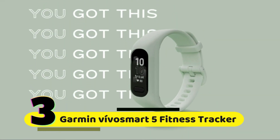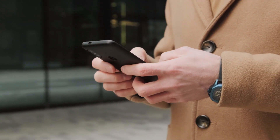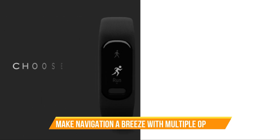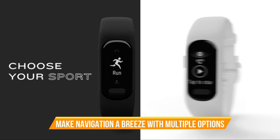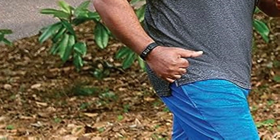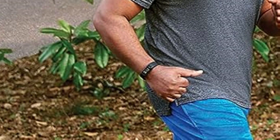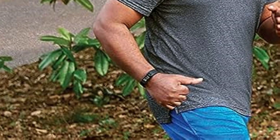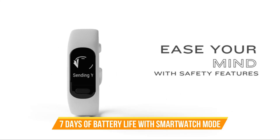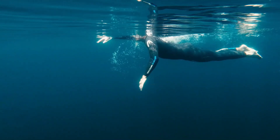Number 3: Garmin ViviSmart 5 Fitness Tracker. The Garmin ViviSmart 5 pairs seamlessly with your smartphone through the Garmin Connect app. Its touchscreen and button interface make navigation a breeze. What sets this apart is a bigger, brighter display compared to its predecessor, the ViviSmart 4, offering larger text and a clear view of your stats. With up to seven days of battery life in smart watch mode, you can track your health uninterrupted.